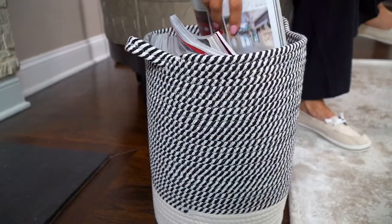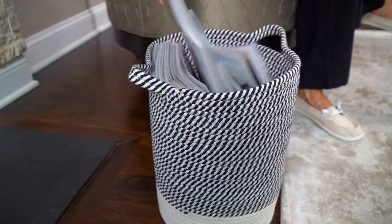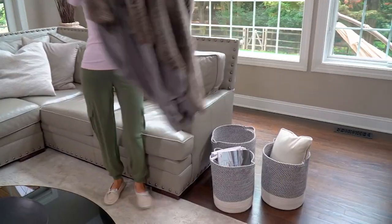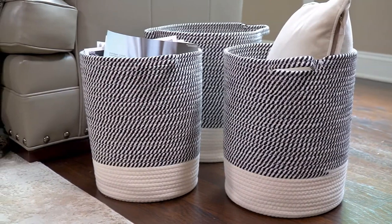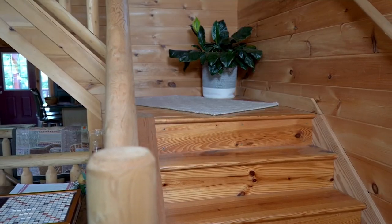Again from Honey Can Do, this is a set of three rope baskets at an incredible clearance price for all three: $39.99. Five easy payments of just $8. You are saving over $18 today.